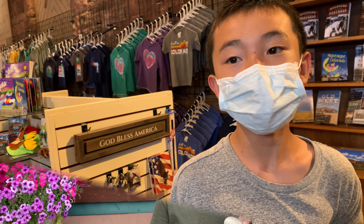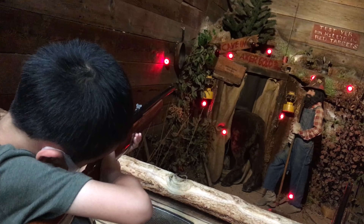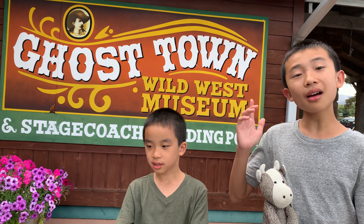And as a bonus, throughout the zoo there were so many mist stations — it's so hot. Now we're checking out Penrose Heritage Museum. First, we're looking at some historical vehicles, and these are some of the oldest cars and carriages in the world.